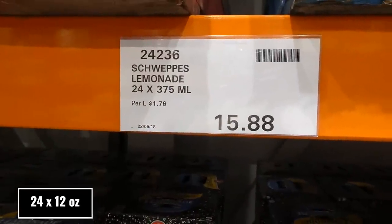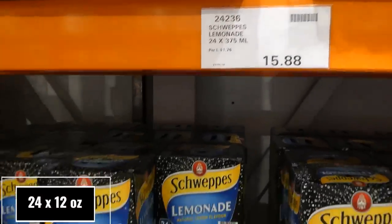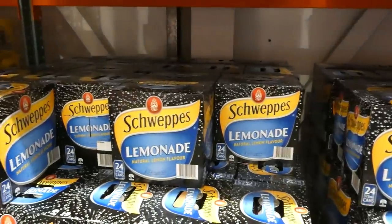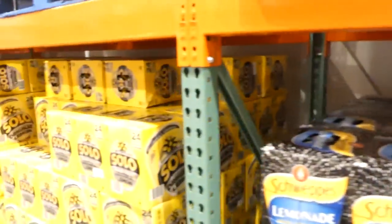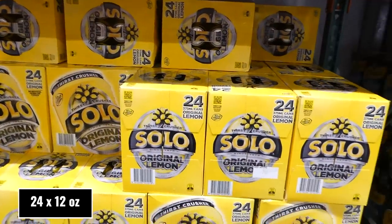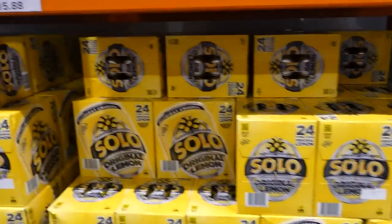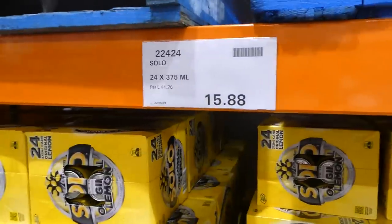Schweppes Lemonade comes in 24 of the 375ml cans for $15.88. For the same price, you also get 24 of the 375ml cans of Solo in Lemon for $15.88 as well.